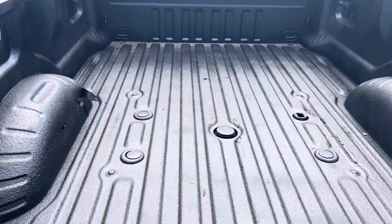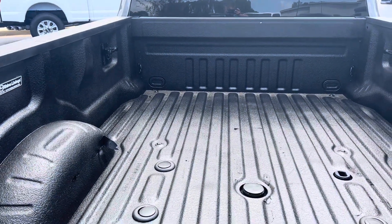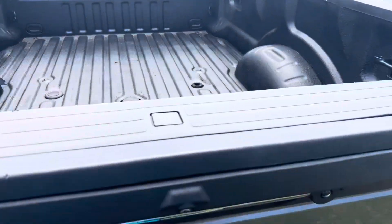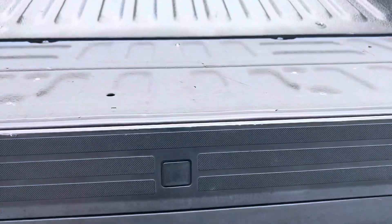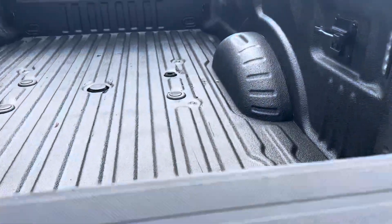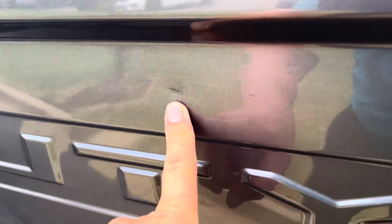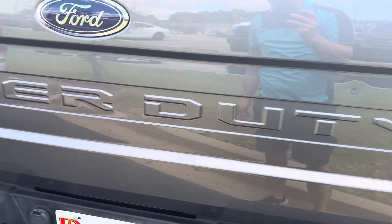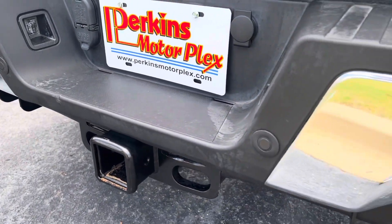Bed of the truck has slight wear and tear on the rhino lining — you can see on the left side there's a little bit of it peeling, which is normal. It does have the puck system. It does have the tailgate step as well that slides out, so easy access there. Did notice a tiny little trailer ding right there — nothing major. Everything back here looks really, really good.